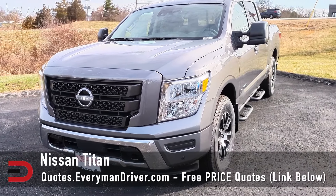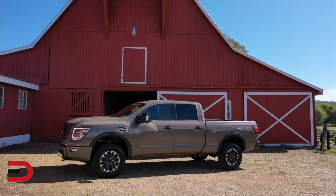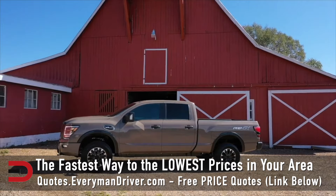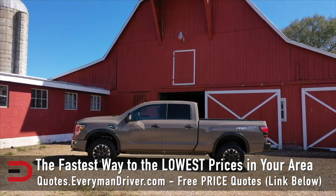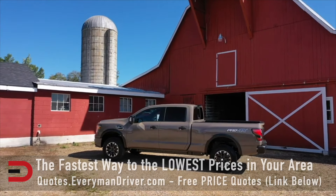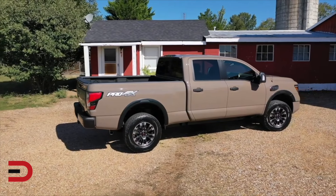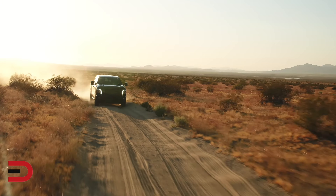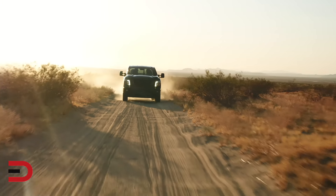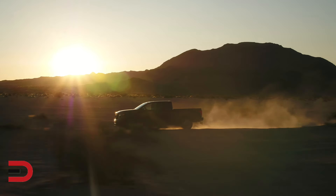Starting at the bottom — there has to be a bottom — the Nissan Titan. Despite its powerful V8 and spacious interior, it struggles with poor fuel economy, high depreciation rates, and subpar towing capacity compared to its rivals. Its dated design and limited technology features keep it from competing effectively in a segment full of very strong contenders.